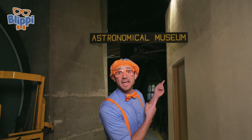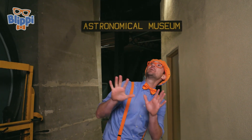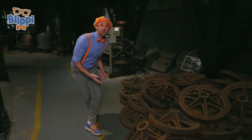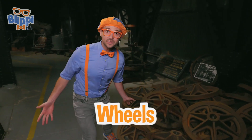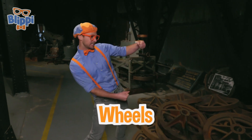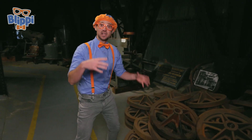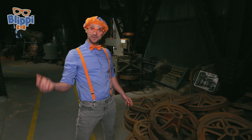Check it out — we're at the astronomical museum! At this place they have a lot of really cool old gadgets that they used to use to learn about outer space. Look at these — they look like wheels, like wheels on a car.